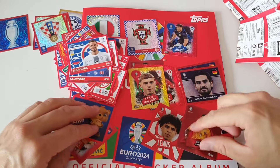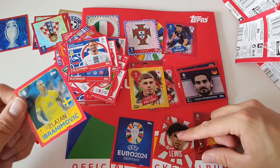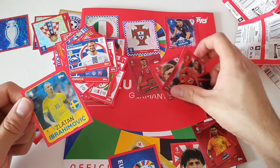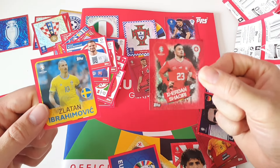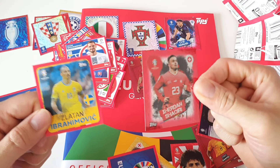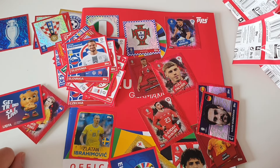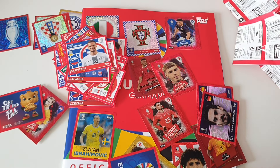Overall it was a good unboxing. My preferred sticker for today was Zlatan Ibrahimović and also the Xherdan Shaqiri sticker — those two are my favorites from today's unboxing. Let me know which sticker you think was the greatest pull of today. That's it for this video — leave a like if you enjoyed it, subscribe for more videos, and see you in the next one. Bye guys!